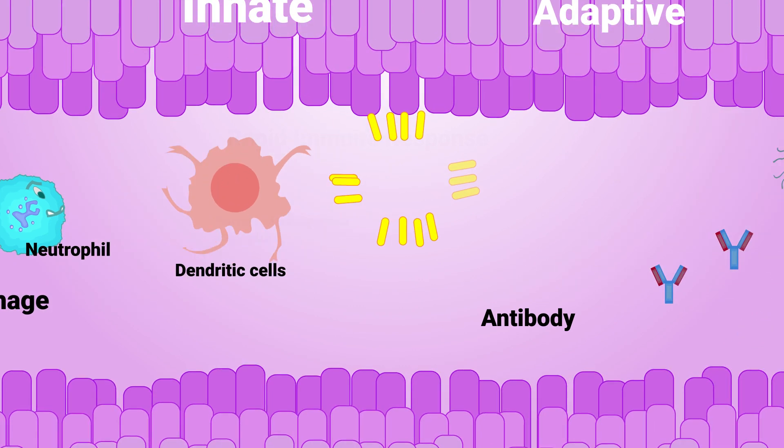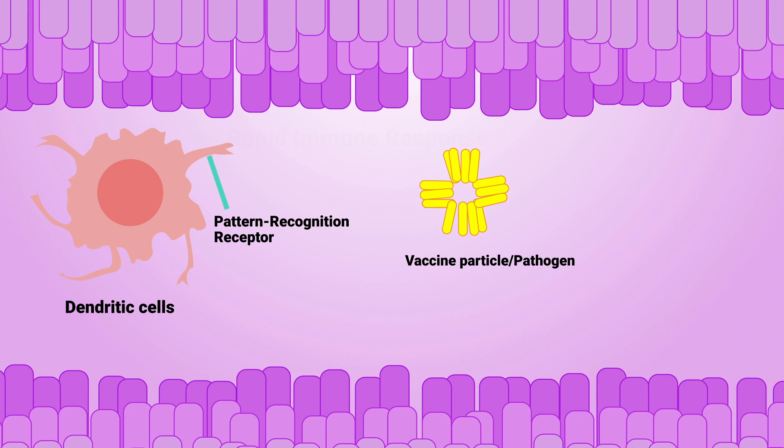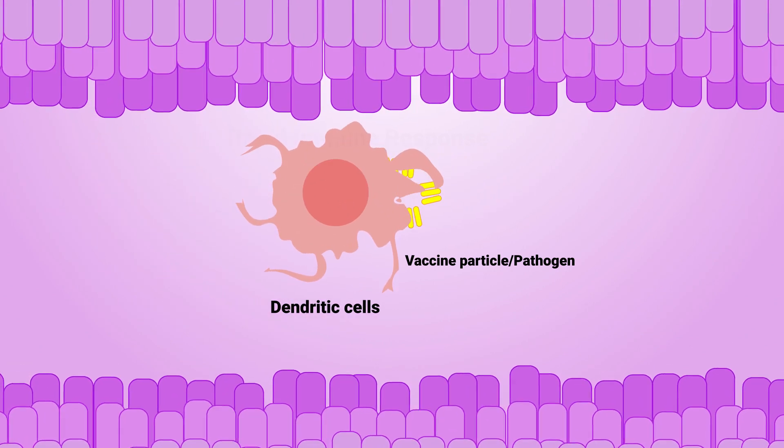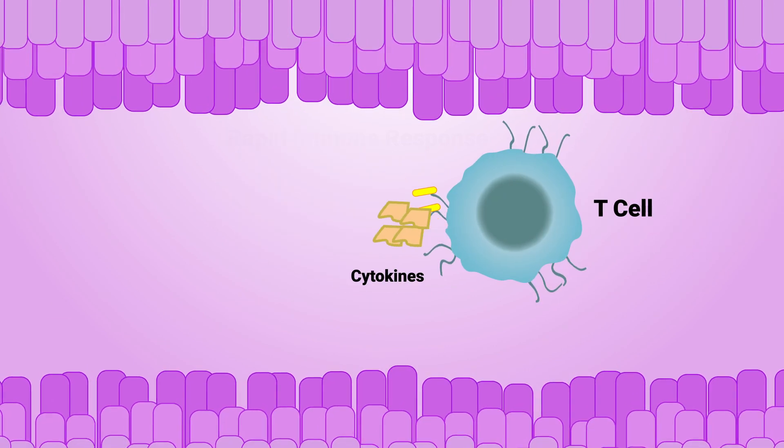Vaccines activate specific receptors called pattern recognition receptors found on the surface of innate immune system cells like dendritic cells and neutrophils. These pattern recognition receptors recognize specific patterns in a pathogen, which in turn results in production of a large quantity of chemicals called cytokines.